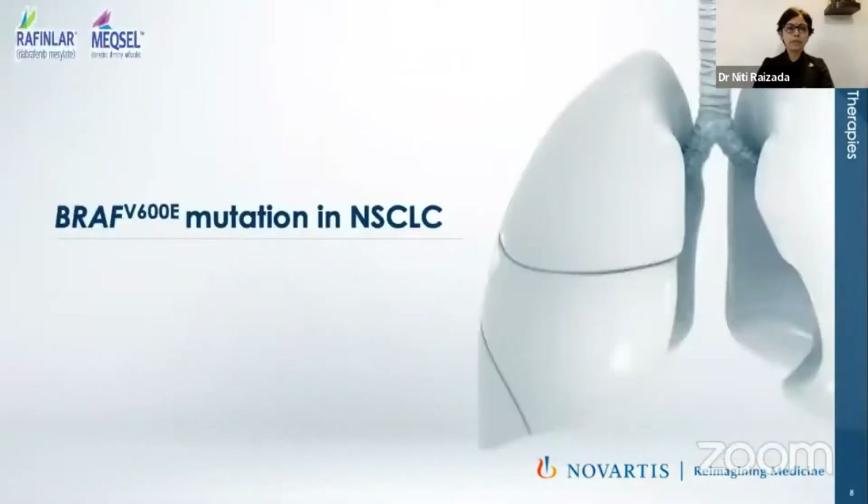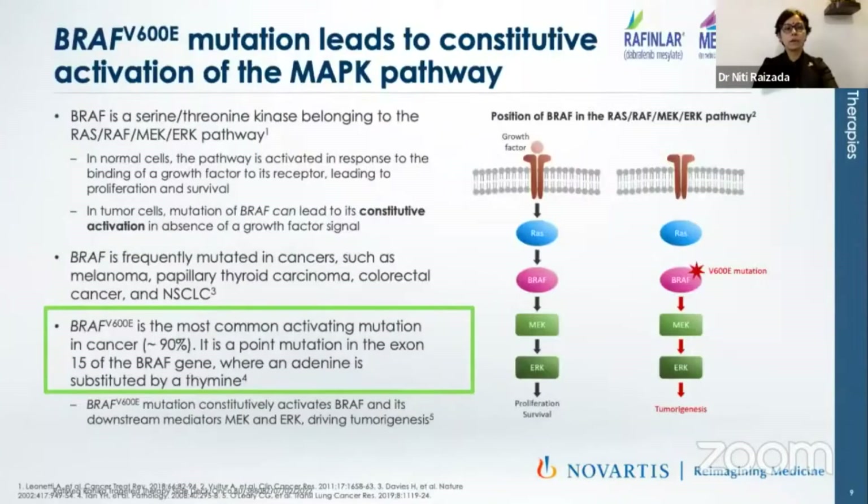Let me start with BRAF V600E mutation, which is called the typical BRAF mutation. BRAF is a serine threonine kinase belonging to the RAS-RAF-MEK pathway. In tumor cells, BRAF mutations lead to constitutive activation in the absence of growth factor signaling. BRAF V600E is the most common activating mutation in cancers — very commonly seen in melanomas, papillary thyroid cancers, colorectal cancer, and now of course NSCLC, in which almost 5% would have this.